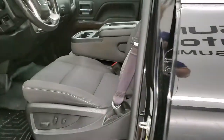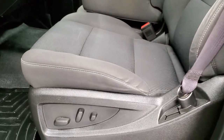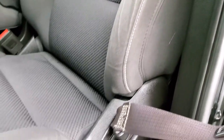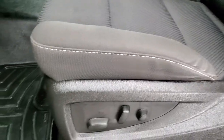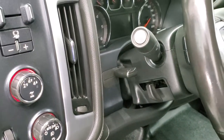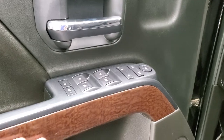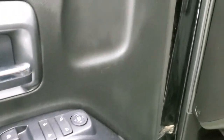Inside, the SLE1 package gives you the black cloth interior. There are no rips, there are no tears — looks really good. You get a power driver's seat, WeatherTech floor mats throughout, auto headlamps, turn dial four wheel drive, factory brake controller, tilt and telescopic steering wheel, power windows, power locks, power mirrors. You get the nice wood grain trim on the doors there as well.